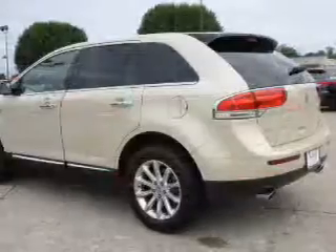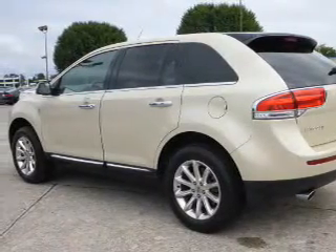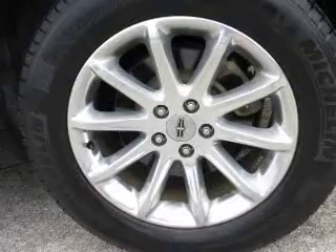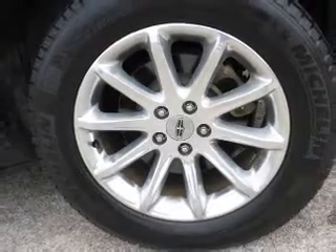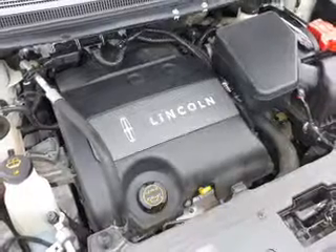Inside you'll find ventilated seats, leather seats, heated seats, Bluetooth connectivity, and auxiliary input, remote start, steering wheel controls, a DVD system, push button start, and automatic climate control.